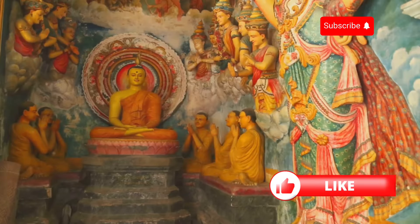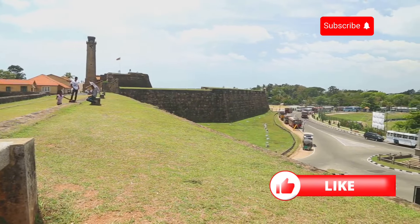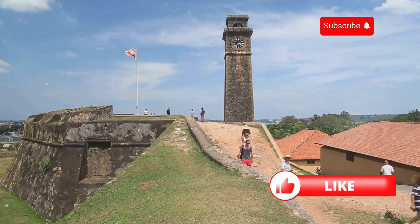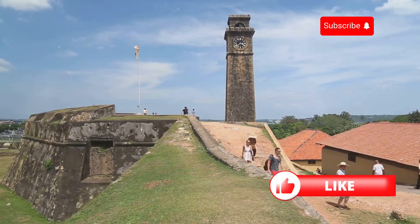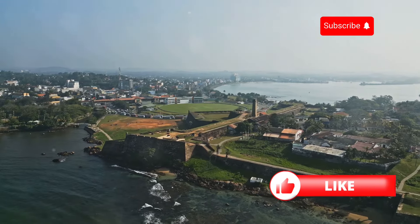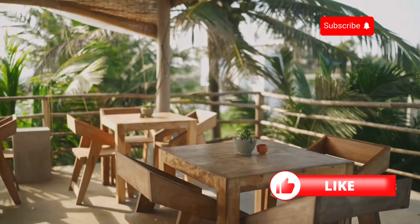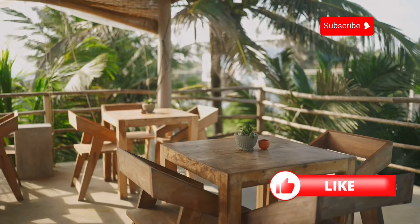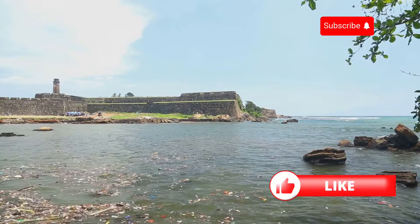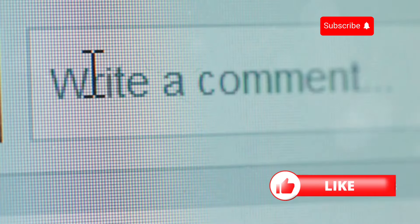From ancient temples to colonial history — Sri Lanka's got it all. We're now strolling through the charming streets of Galle Fort, a UNESCO World Heritage Site that's like stepping back in time. This place has seen it all, from Portuguese and Dutch colonizers to the devastating tsunami of 2004, yet it's retained its unique character with cobblestone streets, colorful buildings, and stunning ocean views. What part of Galle Fort's history do you find most intriguing?